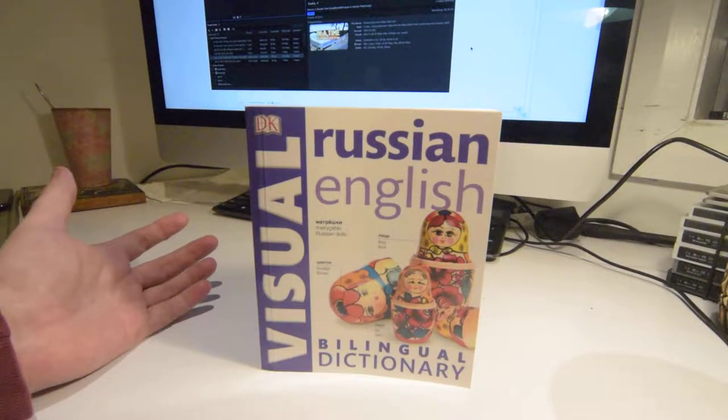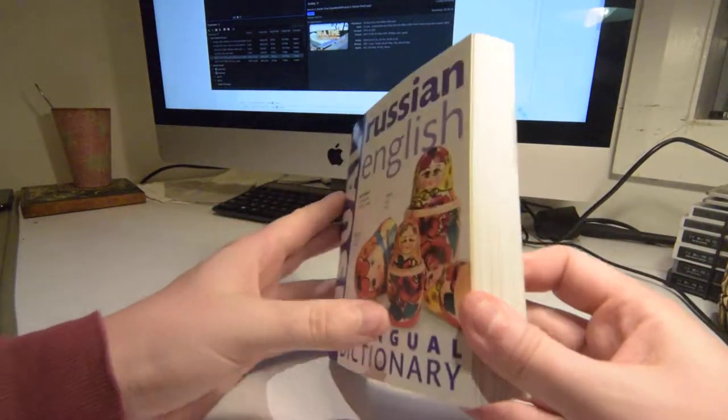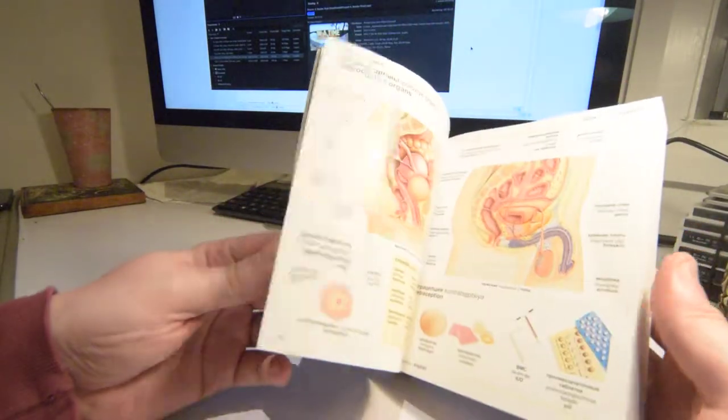The other book I'm going to review is the Dorling Kindersley Russian-English Bilingual Dictionary. I've chosen this particular one because it's just so easy.